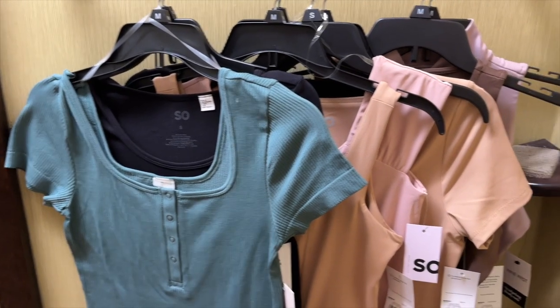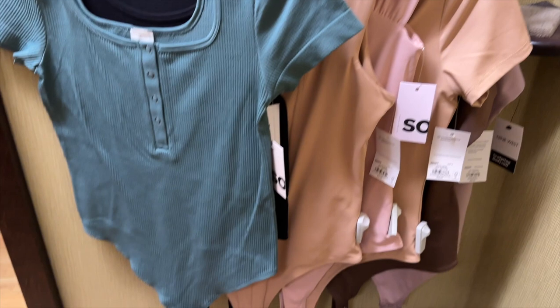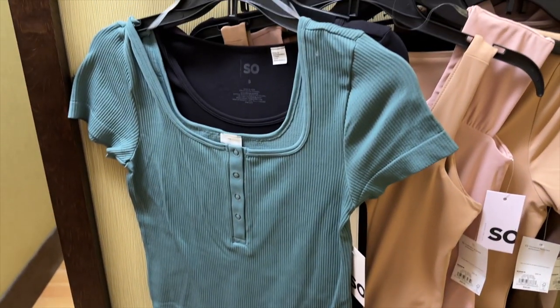I also grabbed a bunch of body suits, but because there were so many, I'm going to turn that into a separate video. So stay tuned for that.